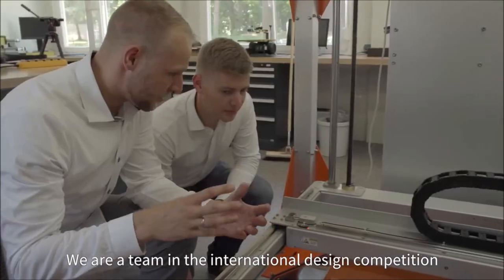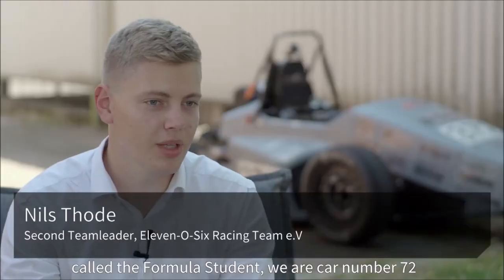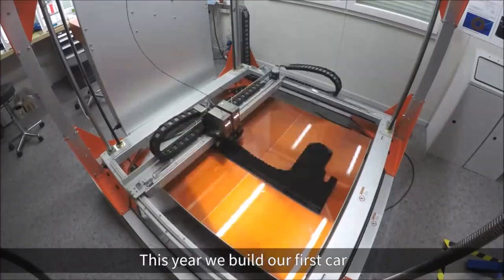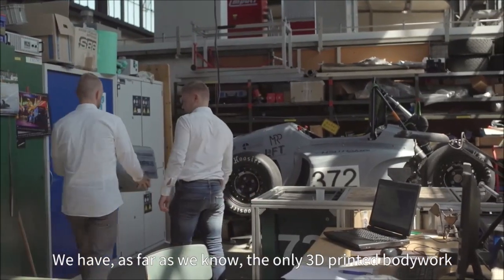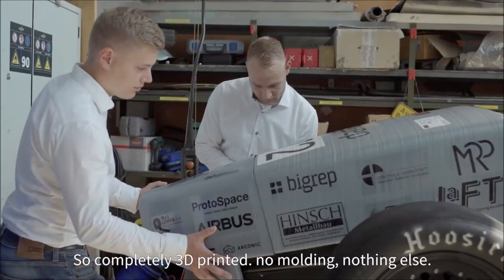We are a team in the international design competition called Formula Student. We are car number 72 this year. We built our first car with the help of a BigRep One. As far as we know, we have the only completely 3D printed bodywork — no molding, nothing else.